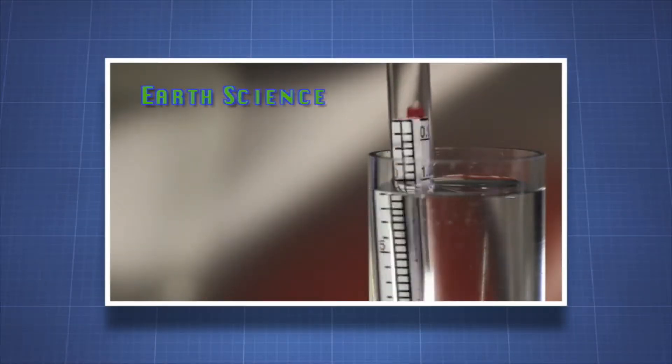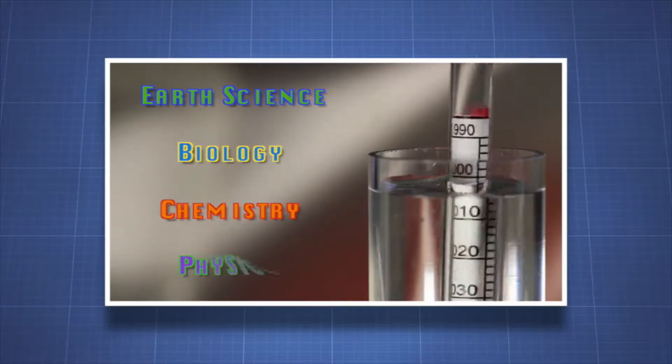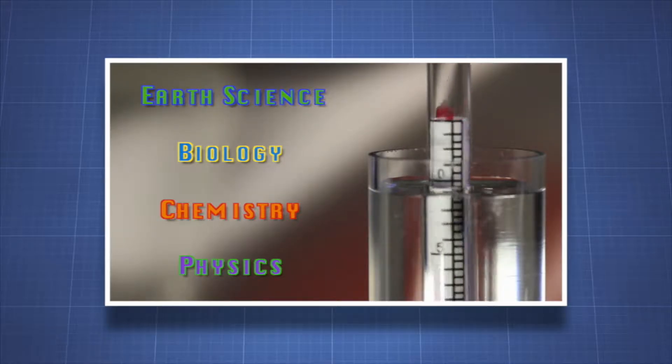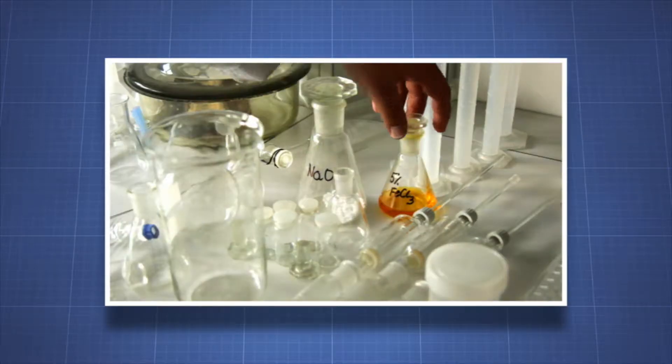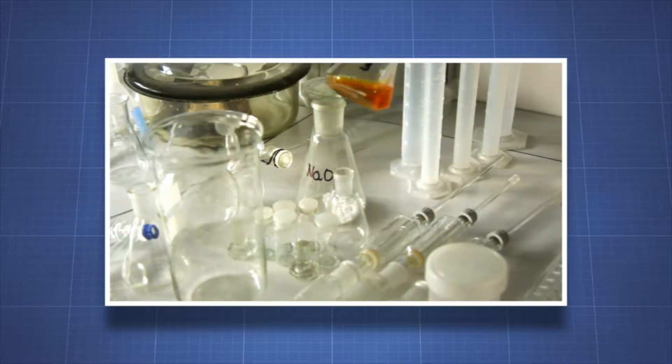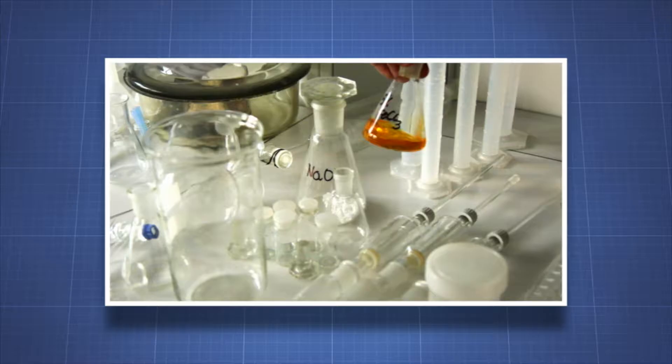Scientific disciplines such as earth science, biology, chemistry, and physics are based on observation and experiment. That's why scientists spend a lot of time in the laboratory. Scientists use the laboratory to make routine observations or to put experiments to the test.